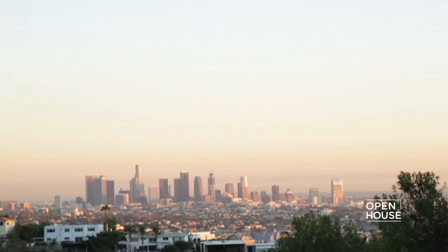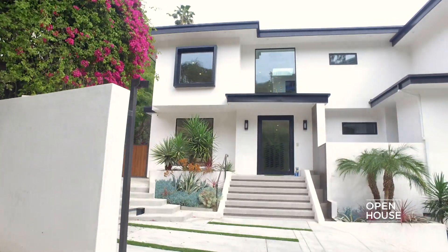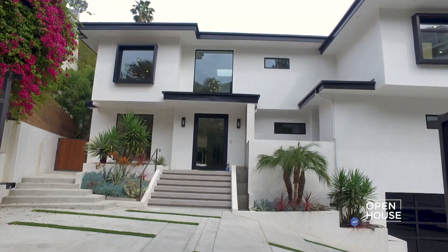Hi, I'm Bob Hurwitz, Hurwitz James Company, and we are in West Hollywood in the hills above the famed Sunset Strip. We're going to take a look at an amazing property that exemplifies the lifestyle of Hollywood. Let's take a tour.